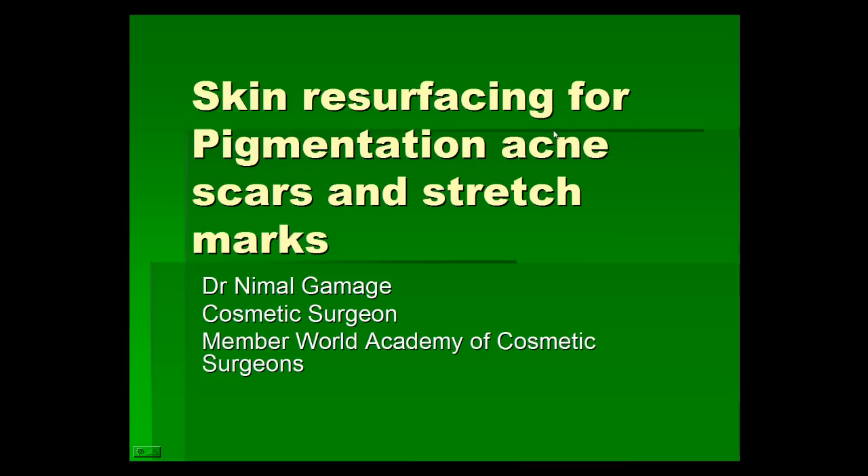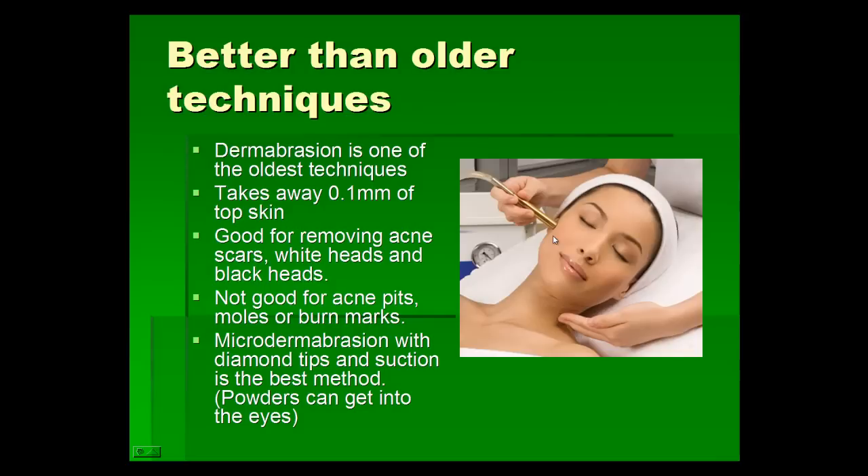Today we will talk about skin resurfacing techniques, which are the best available treatments for us today. Skin resurfacing has been recognized as one of the most advanced techniques we use today for many skin problems, and it has been a big breakthrough in skin treatments. This includes treatments for pigmentation, acne scars, stretch marks, and other skin problems.